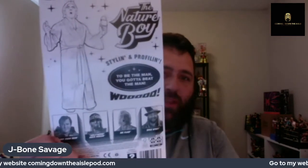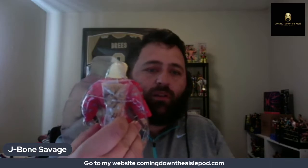Now let's get into the Nature Boy. We can already see it comes with a microphone on the back, some extra hands, and of course it comes with this red robe. The back is basically the same format. We've got the Nature Boy — 'Styling and profiling. To be the man, you've got to beat the man. Woo!' These were introduced right before his deal came up, which is a good thing they decided to do this.